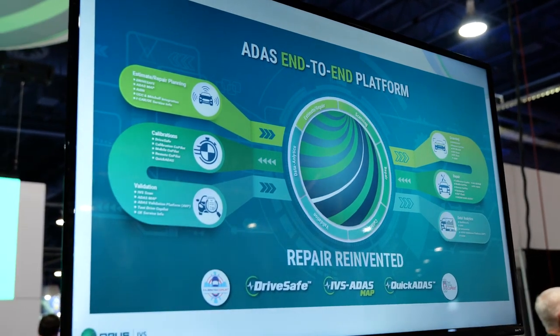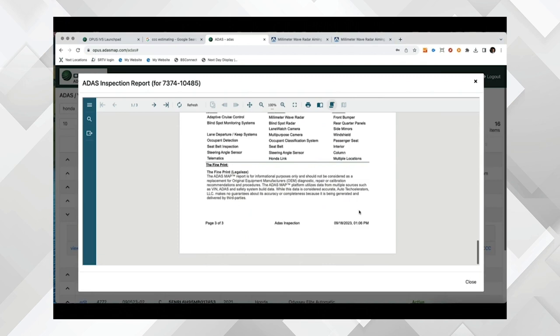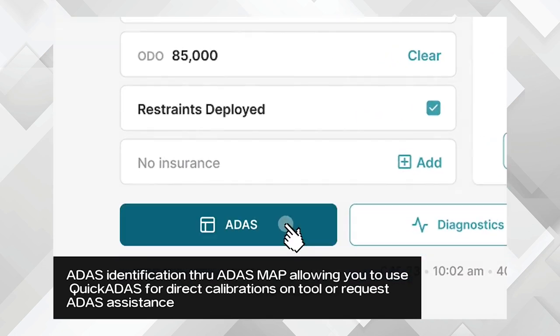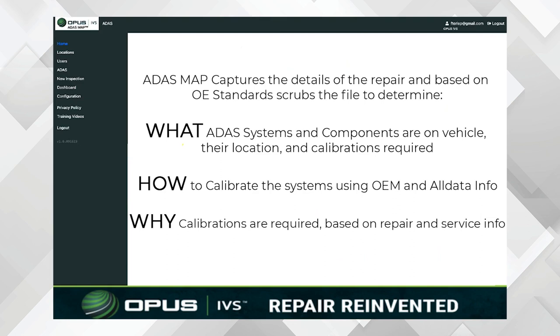Thank you for coming. So we'll start with ADAS. ADAS is a big topic at SEMA and I want to tell you what's new at Opus. The first thing is a product called ADAS Map. What ADAS Map does is helps repair shops identify which calibrations are required on a vehicle. It uses build data and scan and diagnostic data, and it shows them what they need to calibrate, gives information on how you calibrate it, and why you need to calibrate it.